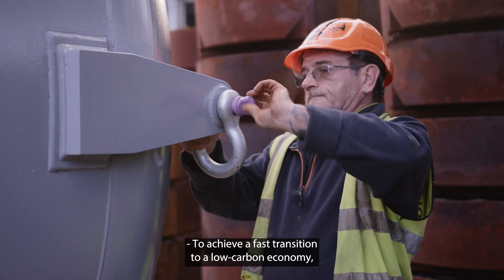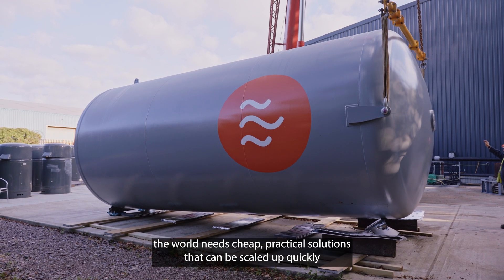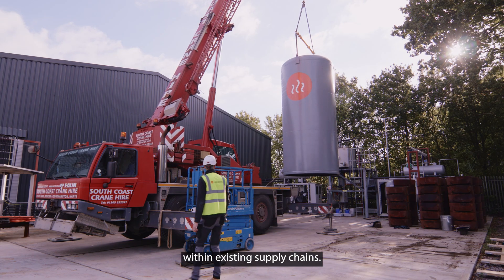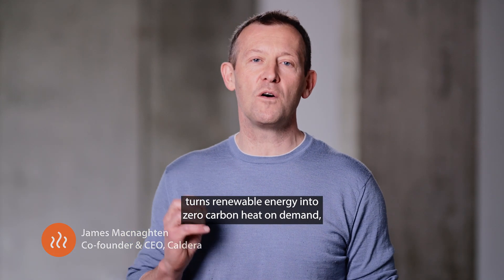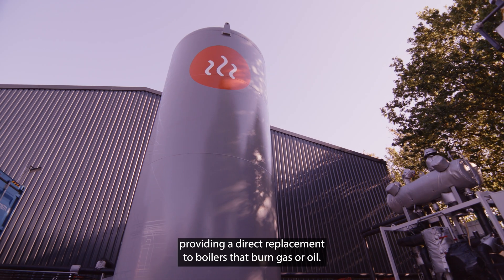To achieve a fast transition to a low-carbon economy, the world needs cheap, practical solutions that can be scaled up quickly within the existing supply chains. Our novel heat storage technology turns renewable energy into zero-carbon heat on demand, providing a direct replacement to boilers that burn gas or oil.